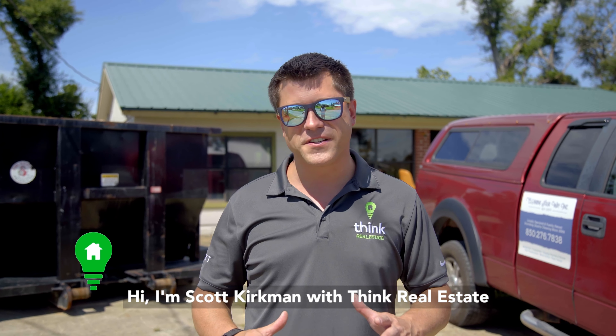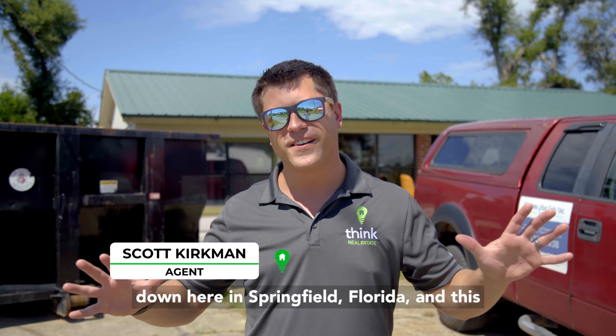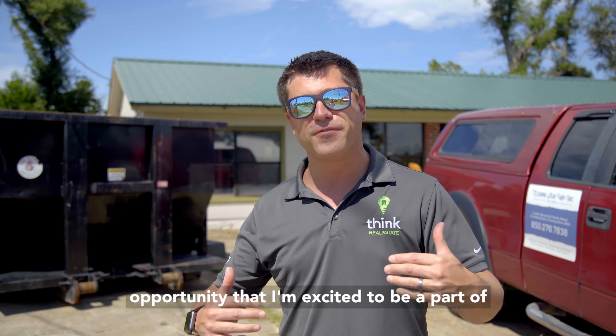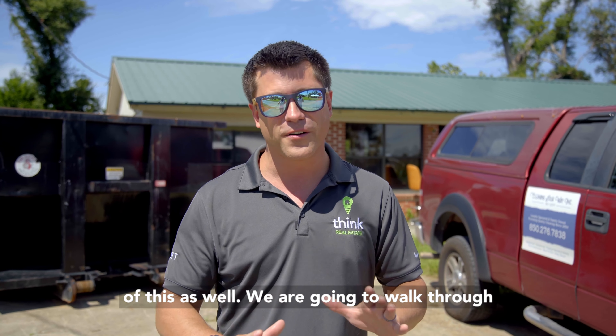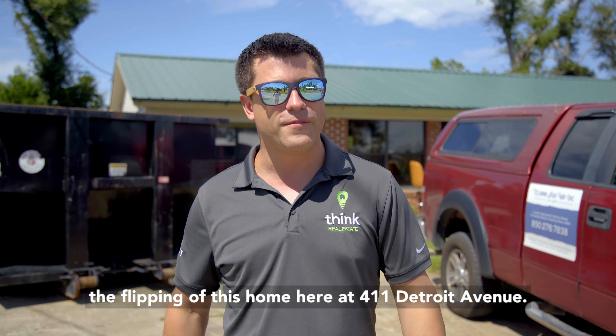Hi, I'm Scott Kirkman with Think Real Estate, and today is an exciting day. We're down here in Springfield, Florida, and this is 411 Detroit Avenue. This is a fantastic opportunity that I'm excited to be a part of, and I know you're going to want to be a part of this as well. We are going to walk through the flipping of this home here at 411 Detroit Avenue.